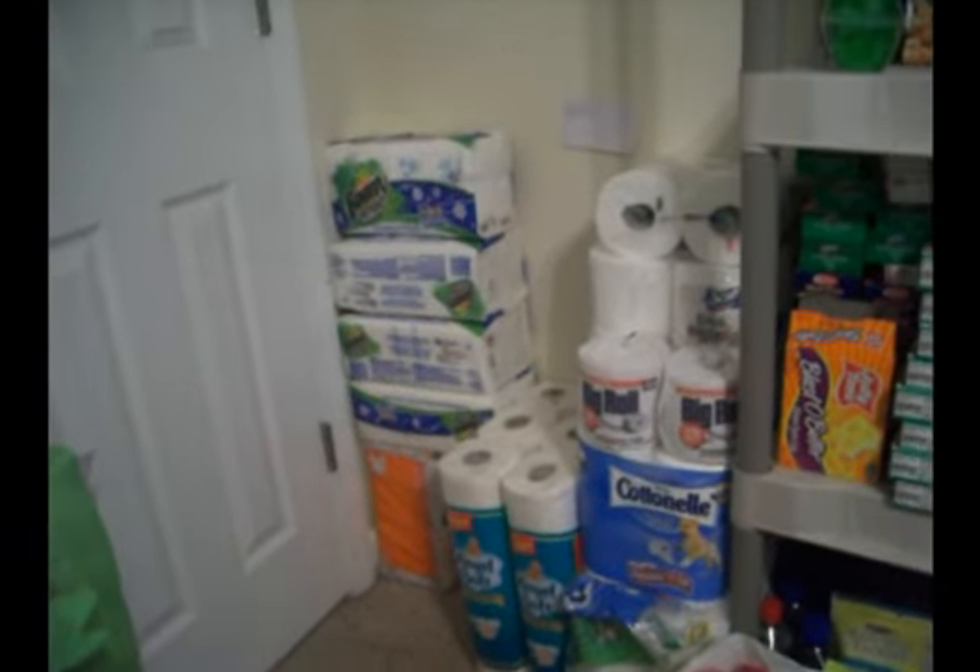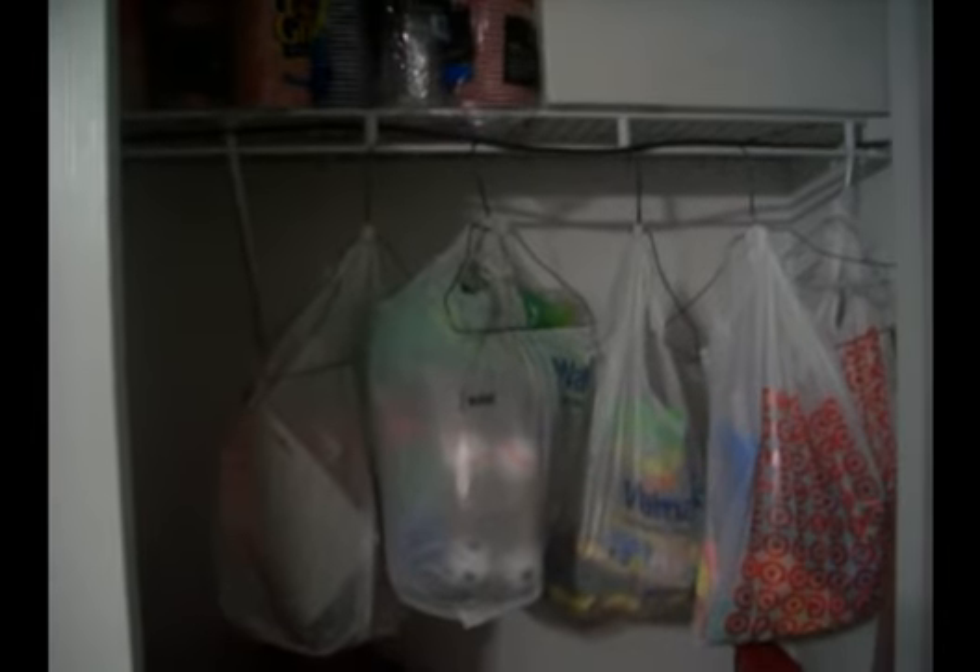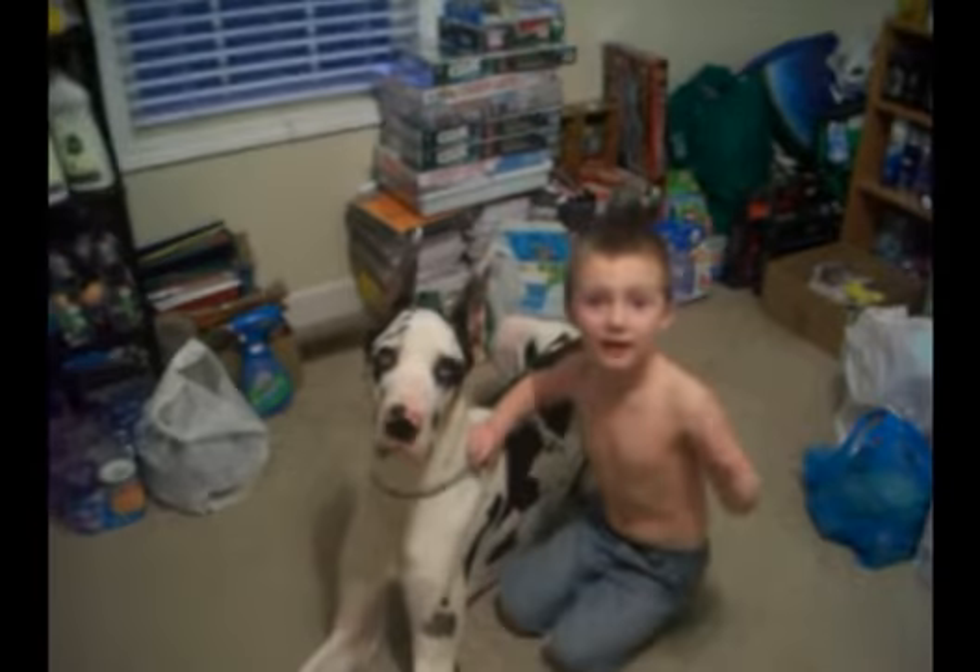Then inside the closet we have a bunch of stuff. Those red bags back there are full of free Target clothes, some furniture stuff that I got free at Target. Those bags just have like holiday stuff in them — you can't see, it's too dark. And sure, a lot of Hefty cups. Say hi! Yes, we have two big old Great Danes.